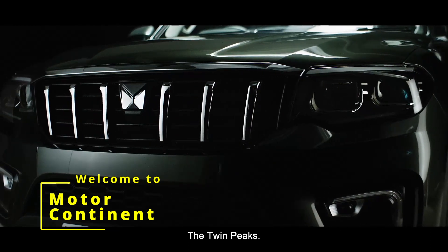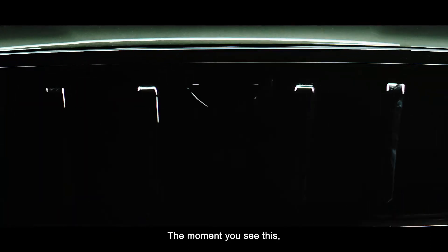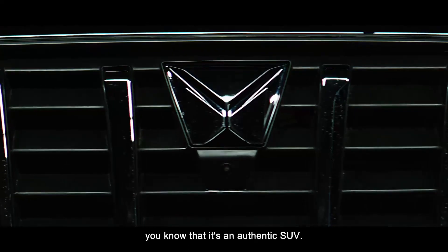The Twin Peaks. The moment you see this, you know it's an authentic SUV.